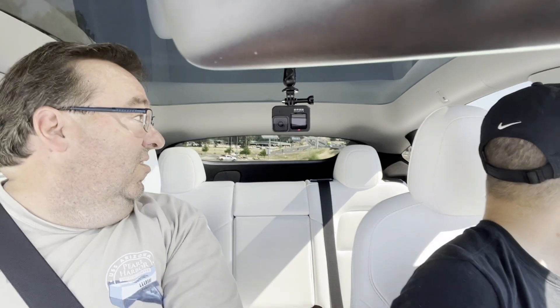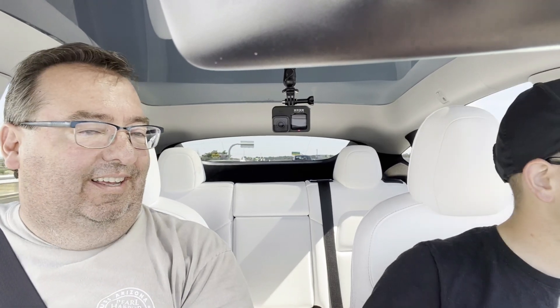Let's get you some good acceleration. Gauge the traffic... punch it! Oh my goodness — we're already up to speed. You can't get that in your Toyota, can you? No. It's so quiet. Yeah, you've got to watch it — you don't want to get pulled over. You were already going 80.